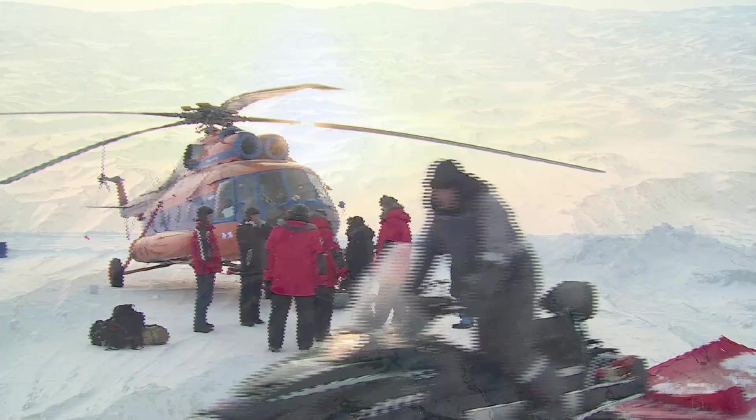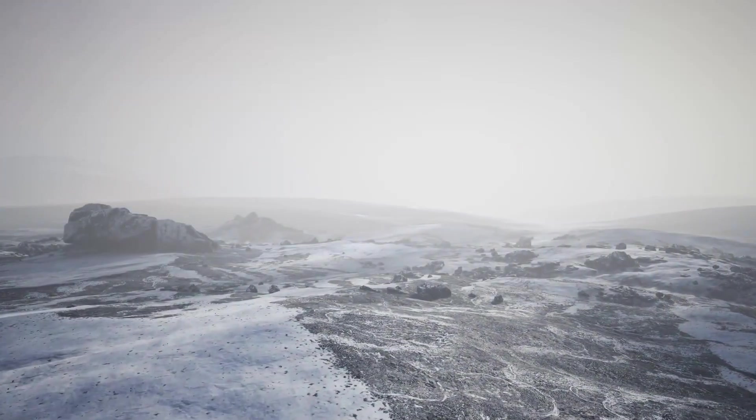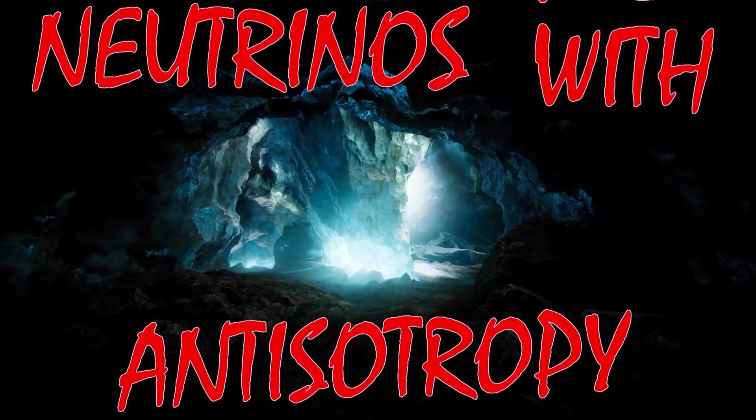You've heard of the famous astrophysicist Ice Cube before, haven't you? Today, we're diving deep under the ice in Antarctica to reveal the real NWA: neutrinos with anisotropy. Come along, way down under.